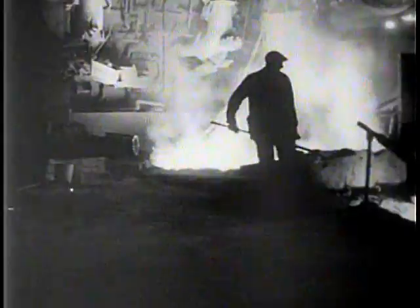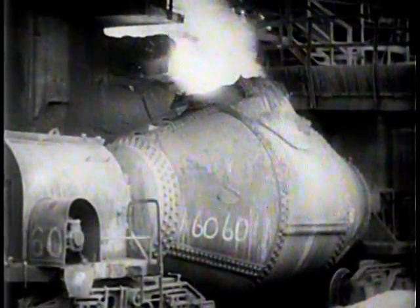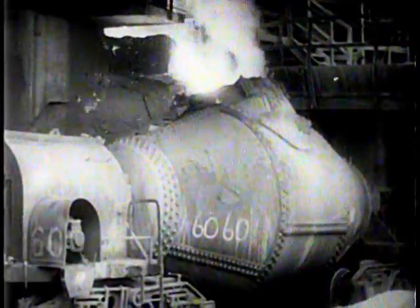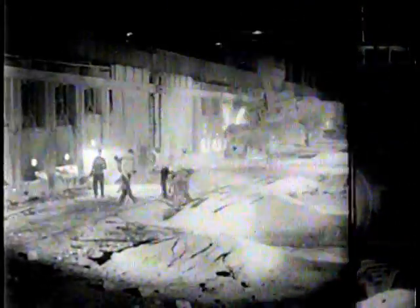Sometimes this hot metal is poured into molds and the resulting pig iron shipped to foundries for castings. But usually the fiery river pours through channels which lead it over the tapping floor to huge ladles which hold 125 to 150 tons of hot metal. But before this becomes steel, it must be further refined. So let's take a look at the open hearth department.